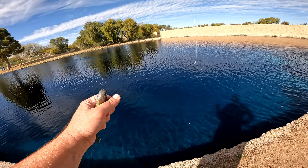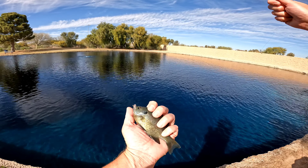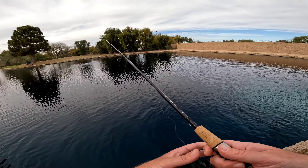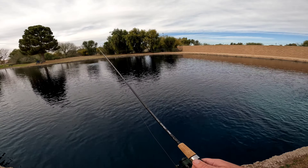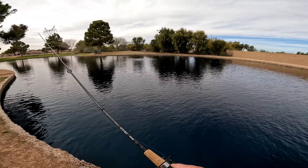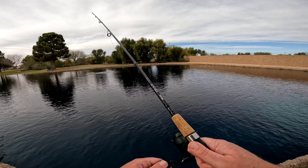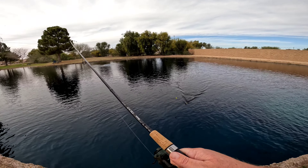There we go, another bluegill. Eat that minnow. Back you go. Bobber down — hopped out. Bobber down, got him this time. Feels pretty small. Yep, bluegill.